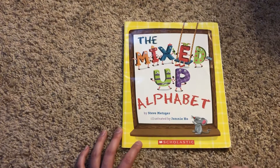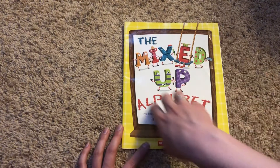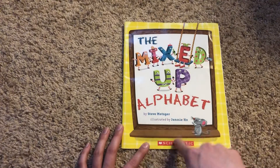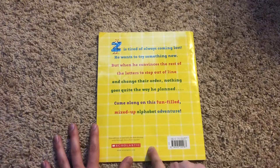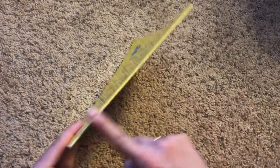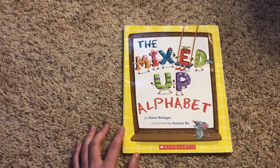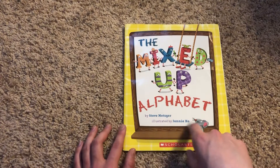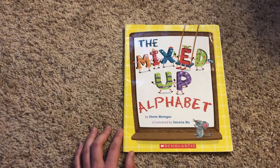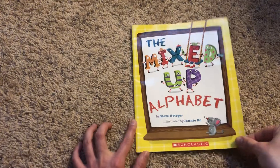Before we get started though, I need your help remembering the different parts of the book. Right here, this part of the book is called our front cover. And this part of the book is called the back cover. And then this part of the book is called the spine. And what's a way that we can say the name of our book? The name of our book is called the title. So the title of this book is the mixed up alphabet. Just like my title is Miss Haley, the title of this book is the mixed up alphabet.